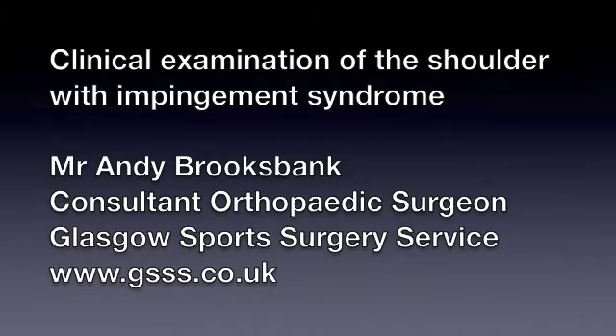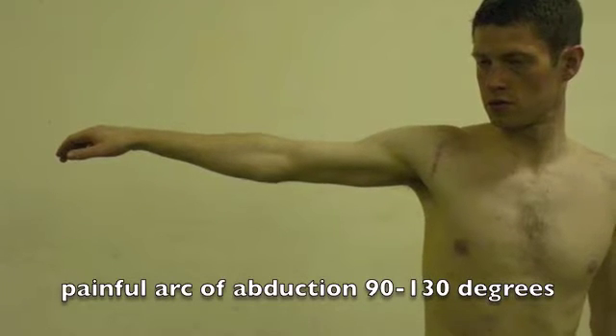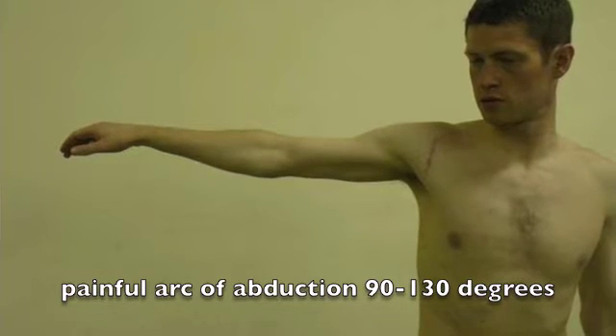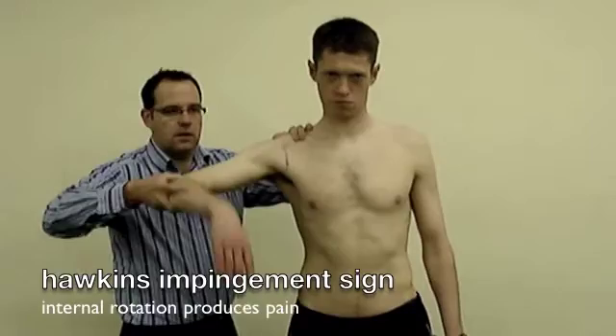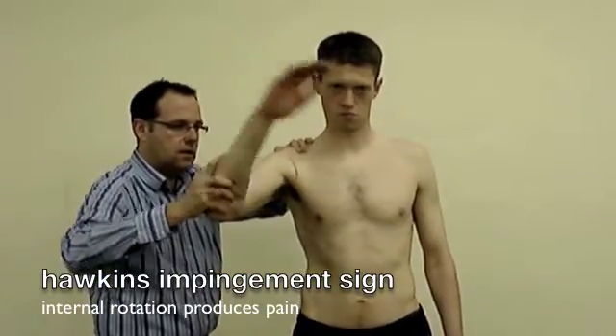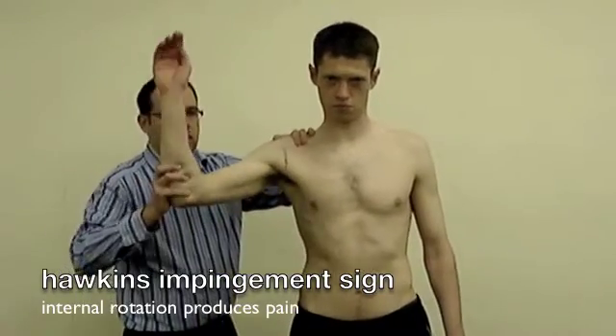Pain of impingement syndrome is felt in the anterolateral shoulder. It's made worse on rotation and lifting away from the body. Typical clinical signs include a painful arc, as shown here. Hawkins' impingement sign is painful when the arm is rotated internally, so we feel pain in the anterolateral shoulder on the way down.